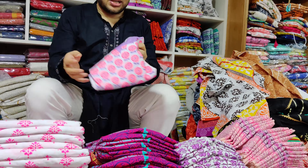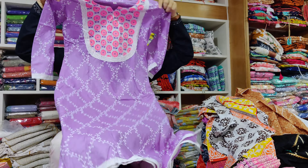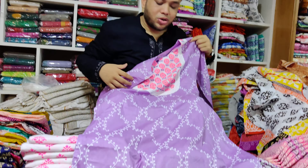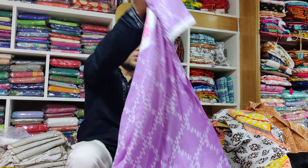How much is this? This is purple. This is a nice color. Very nice.